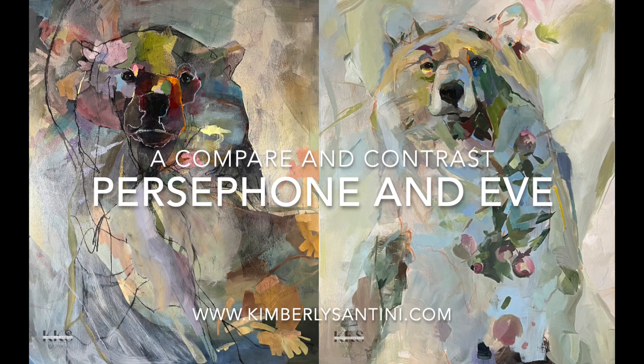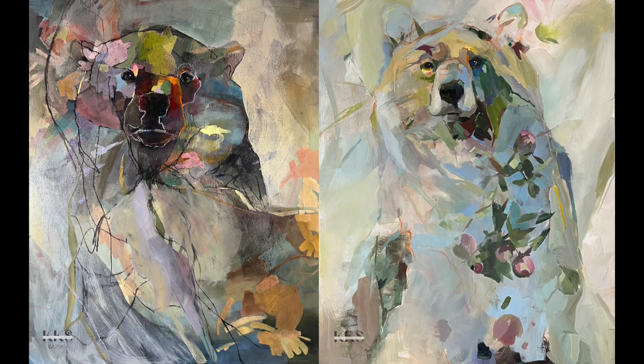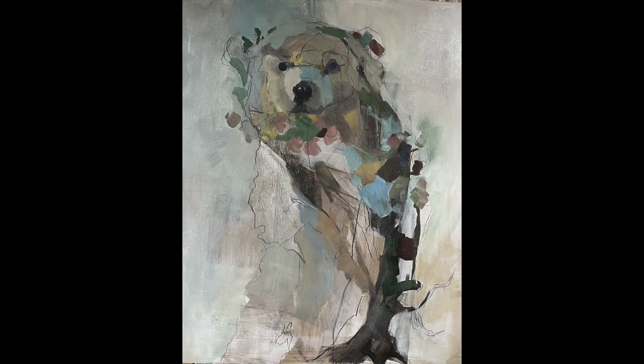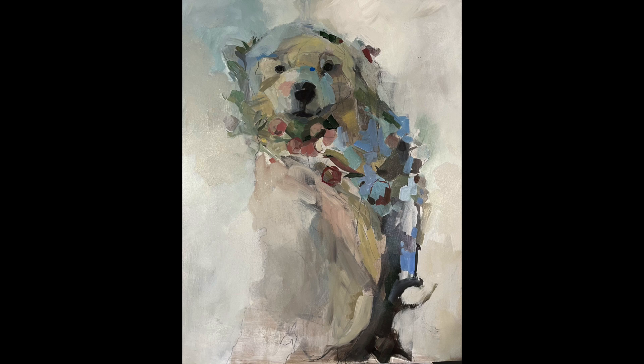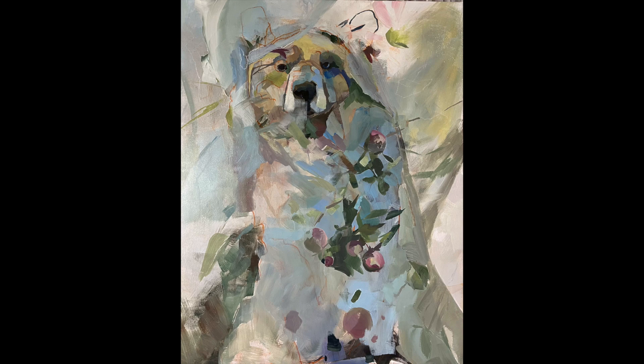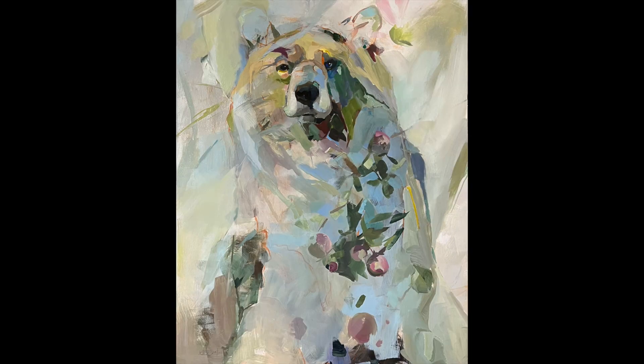What is involved in the making of a painting? Come on into my studio and watch over my shoulder as I walk you through the progression of not one painting, but two. We're going to take a single idea, that of an apple-filled bear, and bring that to fruition with two different starts in these paintings, Persephone on the left and Eve on the right.